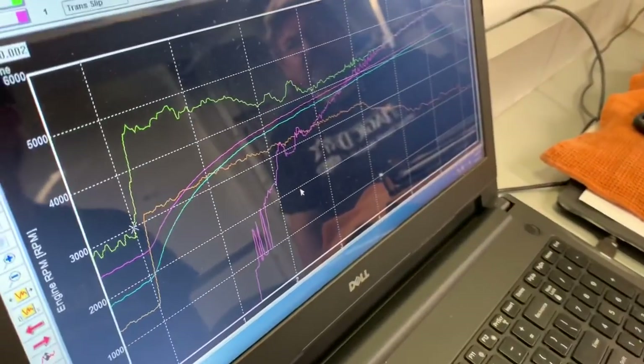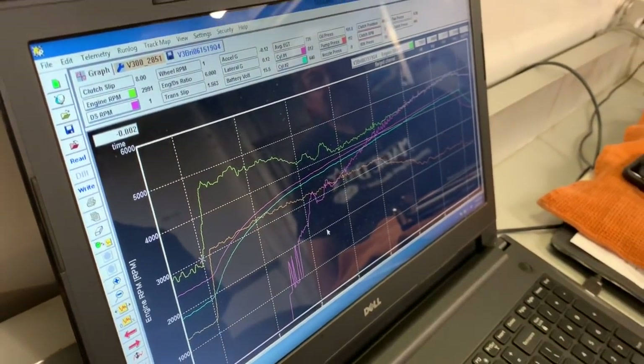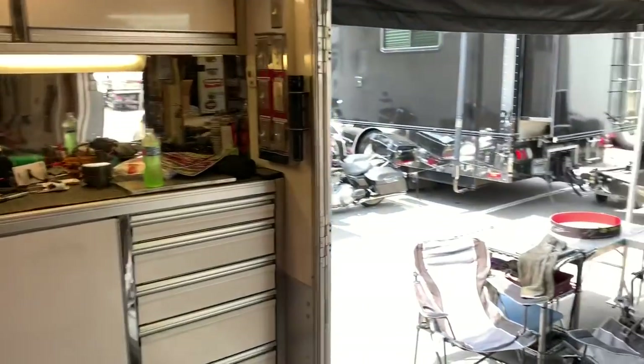Well guys, this has been so informative. Thank you and good luck. You can tell this is a sport that just sucks you in — if you love analyzing data, I bet you look up at the ceiling when you're trying to go to bed and think about how to make these bikes go faster. Oh yeah — I'll wake up in the middle of the night sometimes and get into thinking mode. Sometimes I'll figure it out while I'm sleeping. So there's your lesson on data acquisition from Cycledrag.com. I hope you enjoyed this video.